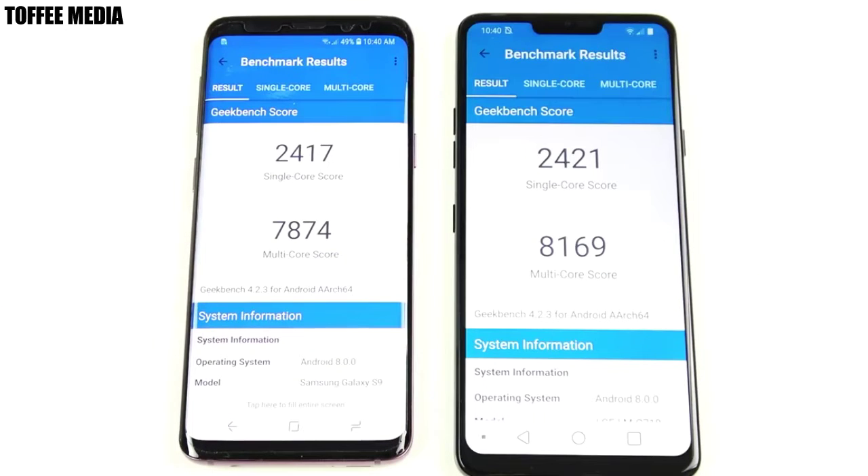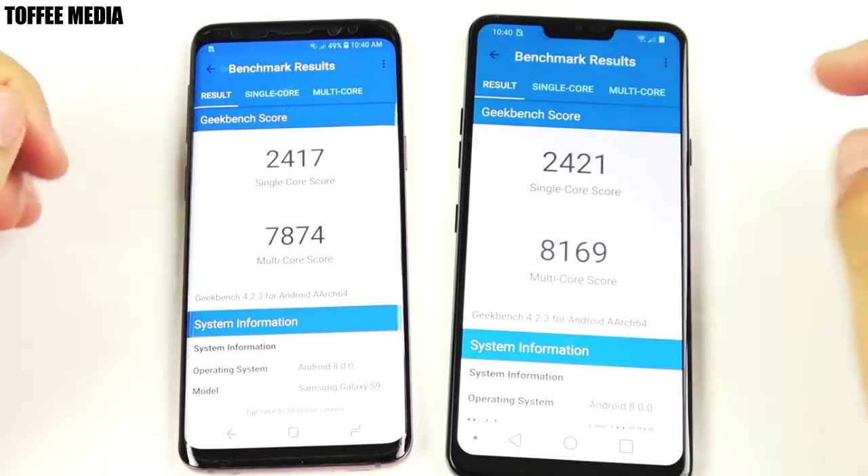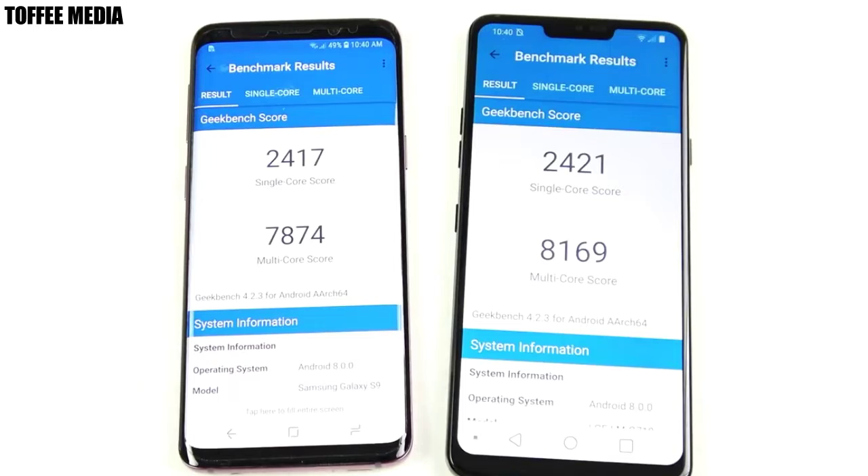Let's run a Geekbench right now. The final scores are in: the LG G7 ThinQ wins on both single-core and multi-core. This is a win for LG in Geekbench, so if you care about benchmark scores, that's your winner.